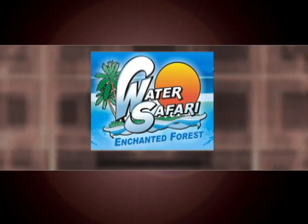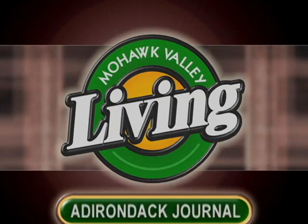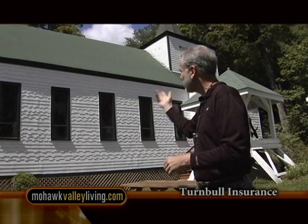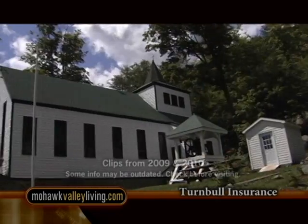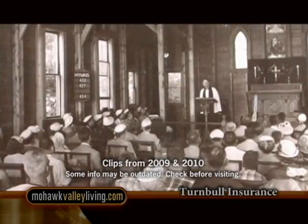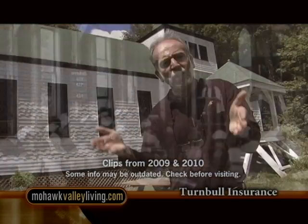Enchanted Forest Water Safari, New York's largest water theme park, presents Adirondack Journal. Good morning, I'm Gary Van Ryper. Welcome to Adirondack Journal. Tucked into a cliffside overlooking beautiful Fourth Lake is this historic chapel, St. Peter's by the Lake. The chapel celebrated its 100th anniversary in 2005, and I'd like to introduce you to Father and Shirley Green, who will tell us more about this unique Adirondack landmark.